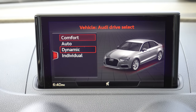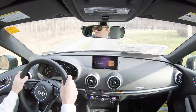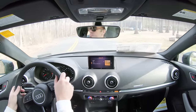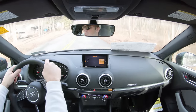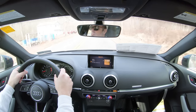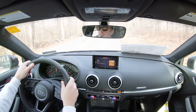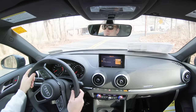I put it in Dynamic driving mode and it immediately downshifted, holding the RPMs at a much higher level. It also adjusts throttle response and steering sensitivity to a certain degree. That said, with Audis, the steering sensitivity adjustment is ever so slight — it's still on the looser side of things, just with a slightly heavier weight to it.